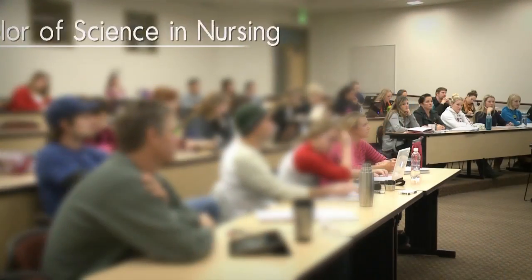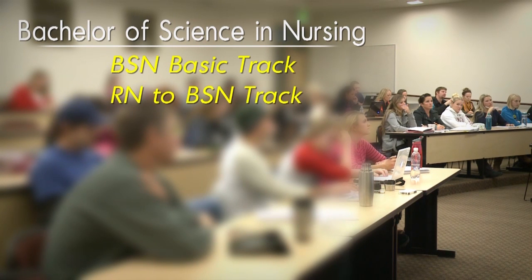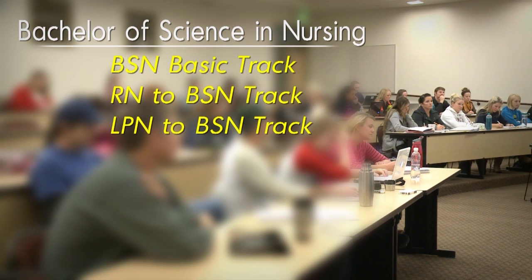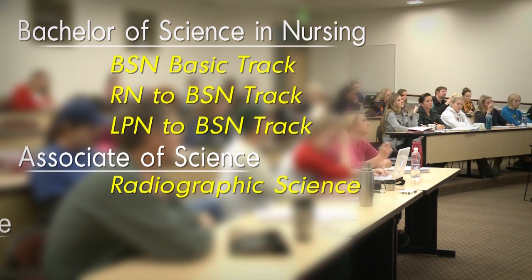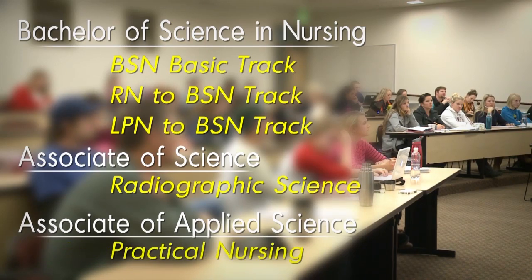The program provides for a Bachelor of Science in Nursing, which includes the following three tracks: a BSN basic track, an RN to BSN track, and an LPN to BSN track. It also offers an Associate of Science degree in Radiographic Science and an Associate of Applied Science degree in Practical Nursing.